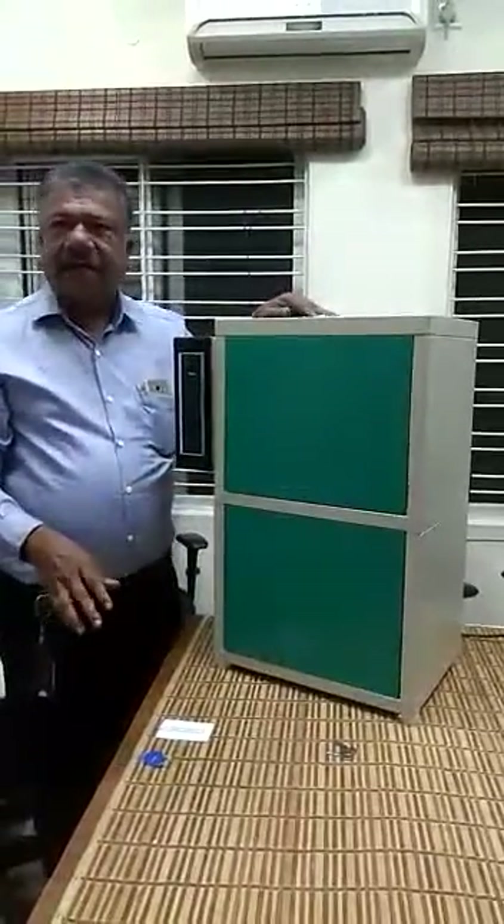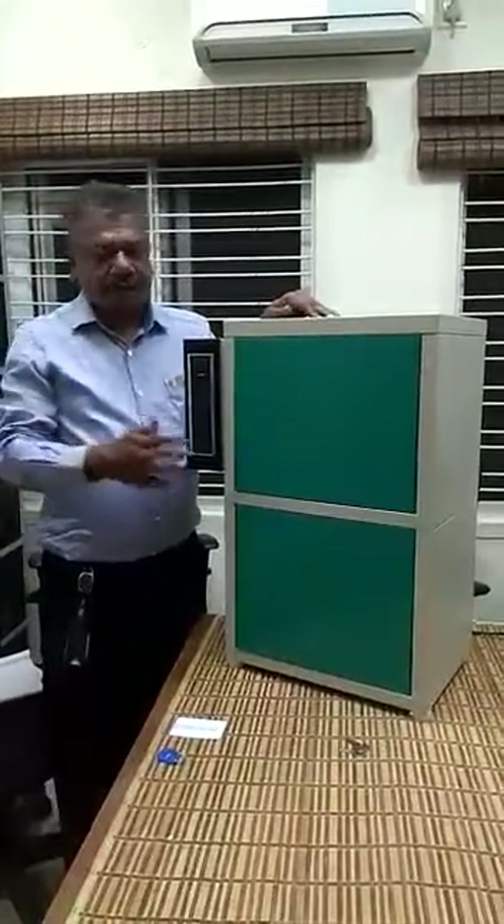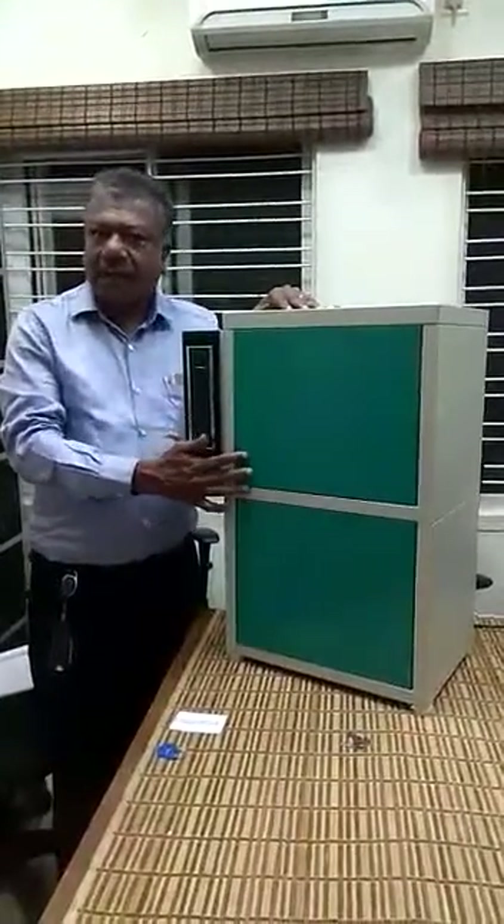Apart from the RFID card, we have also developed a system by which you can even open this through a mobile app.